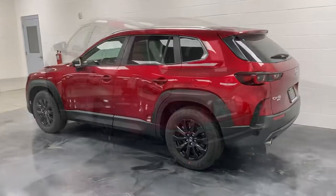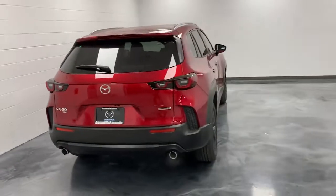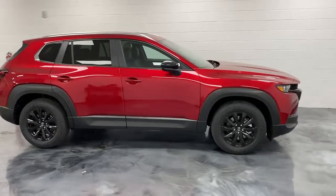Sun and moonroof, keyless entry, power liftgate, electronic stability control, dual zone AC, power driver seat, aluminum wheels, heated front seat, alarm, rain sensing wipers.